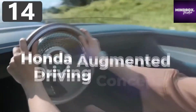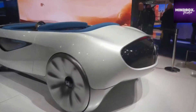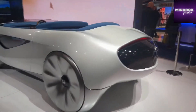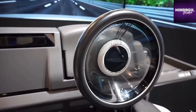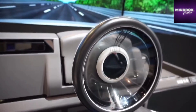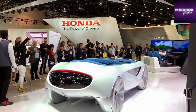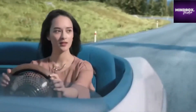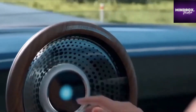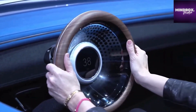Number 14: Honda Augmented Driving Concept. Honda's Augmented Driving Concept is based upon the fact that cars of the future will be mainly controlled by onboard computer systems, but there will be times when passengers still want to take control for themselves. Not only have they gone for a radical design for the open-top vehicle, but they've also revisited the steering wheel to bring it into the modern age. Tapping it twice will turn it on, pulling it will slow the car down, and pushing it will cause it to accelerate.